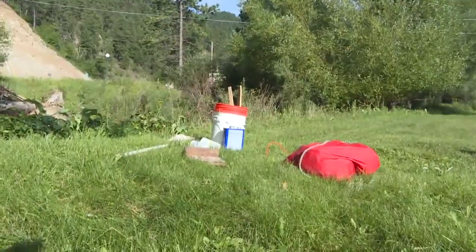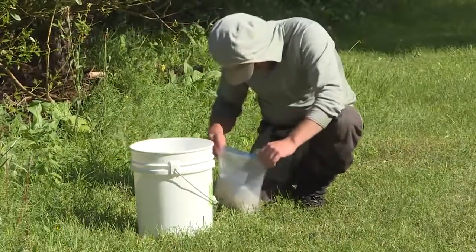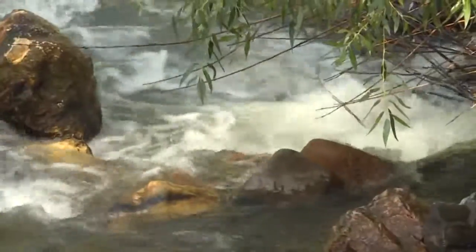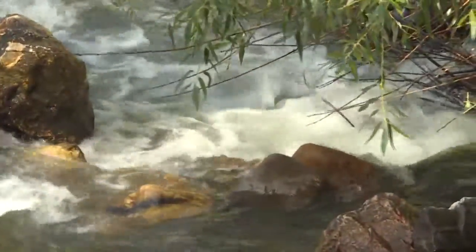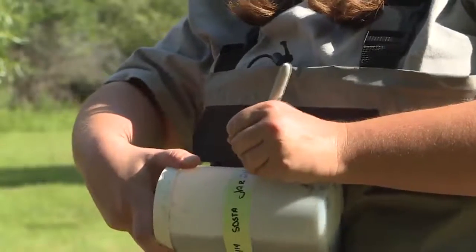Every year on the banks of Whitewood Creek, crews from Colorado travel to Lead and test the water discharged from the Sanford Underground Lab to ensure that the stream is of good health. The lab has a permit to do this, monitoring things like algae. We scrape the algae that's growing on the rocks, put that in a vial, and take it back to the lab and identify it.